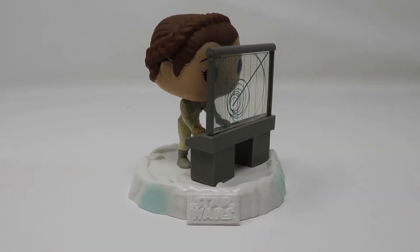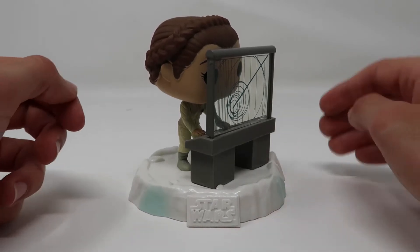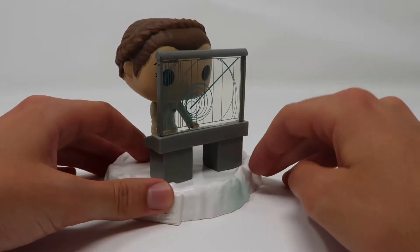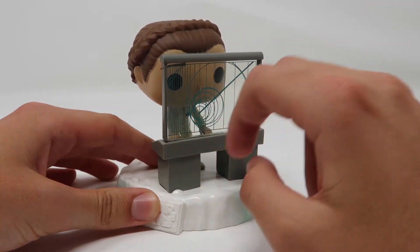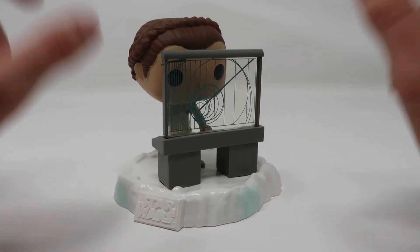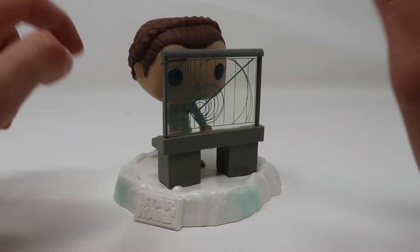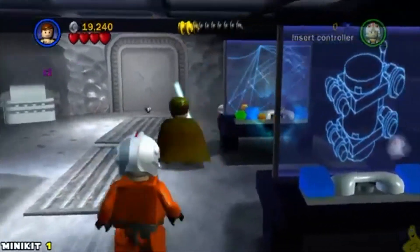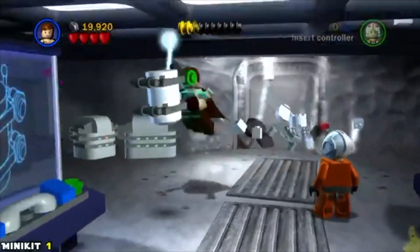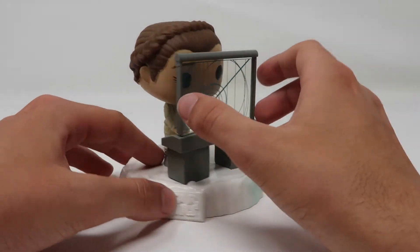Out of all the Echo Base Funko Pops that have come out so far, this one has to be one of my favorites besides the Darth Vader one, which we're going to be reviewing very soon. I'm not sure what it is, but whenever I watch The Empire Strikes Back I'm always fascinated with these little screens in Echo Base. I don't know what they are — something about that mystery has always really intrigued me. I remember in the Lego Star Wars game, there's a way you get a mini kit if you use the Force on some of these in the Echo Base level. I've always loved these screens, and it's so cool that Funko is somehow able to get this into an actual pop.